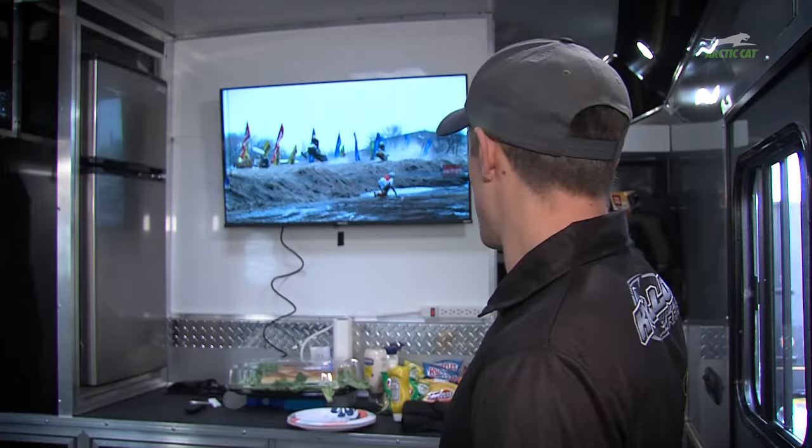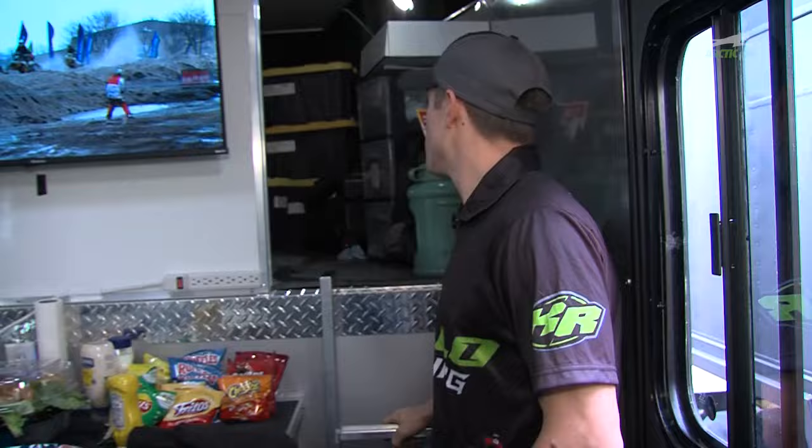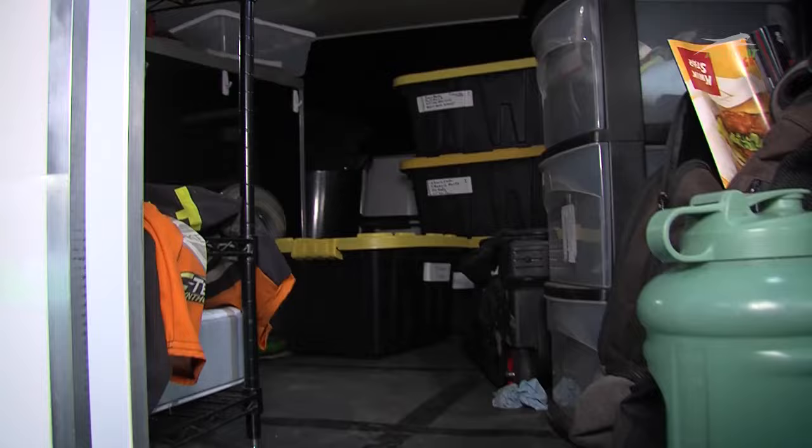Up there is storage in the goose — just everything we need up there, from bigger parts that don't fit down here to where I dry my clothes off in between races. It's tight quarters, but it's perfect and that's how we like it.